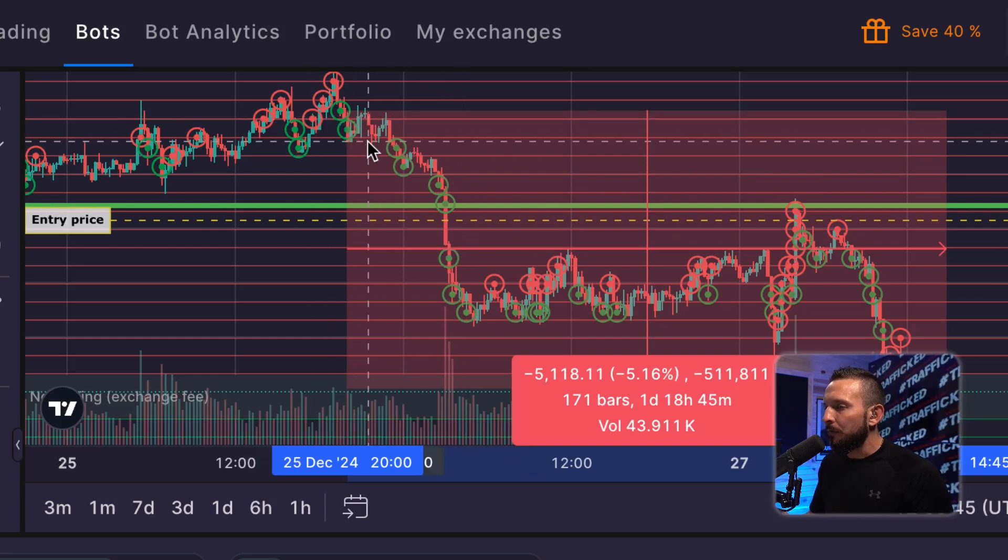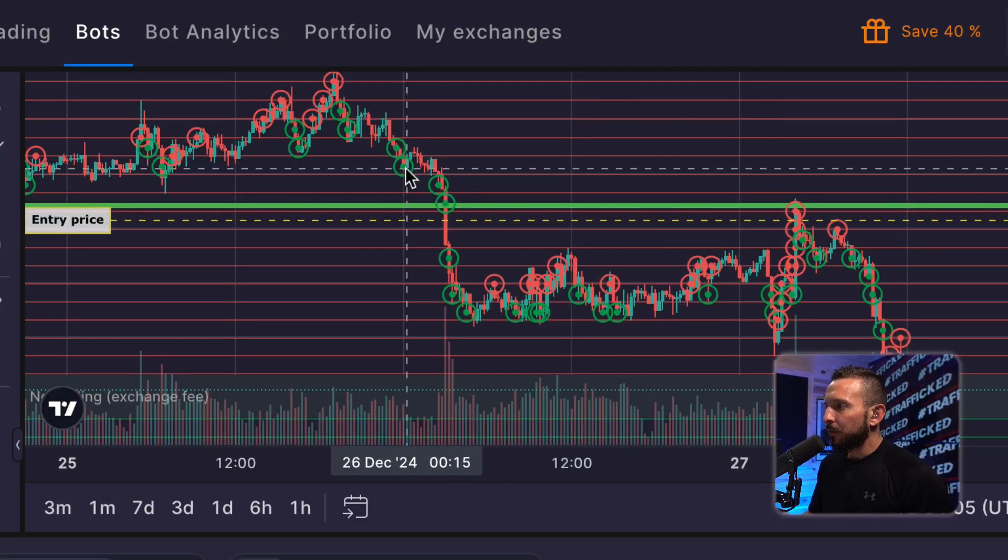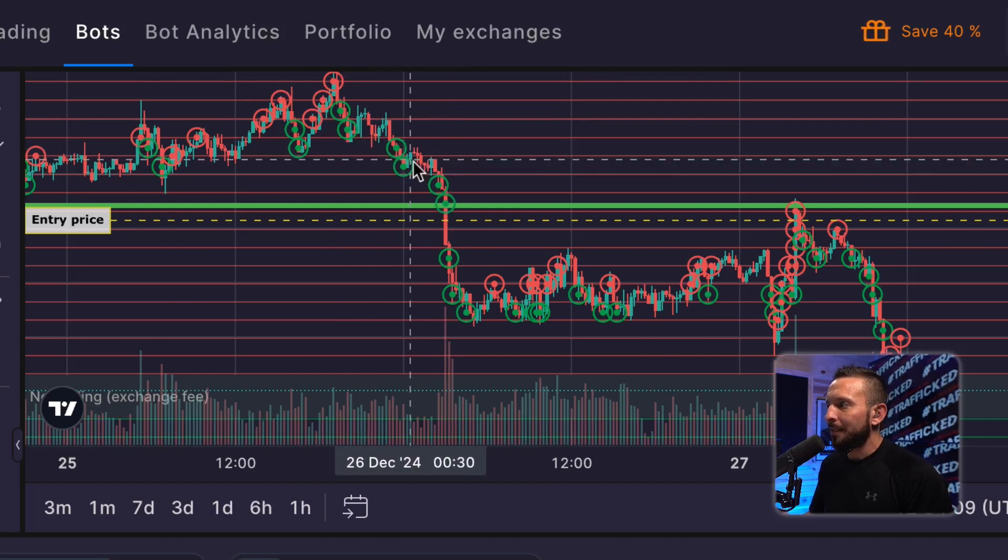If you add up all the value of the Bitcoin that you bought at the higher levels and you're still holding onto it — now the price has come down — your Bitcoin has gone down in value, but you have not lost because you have not sold it.